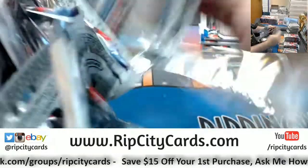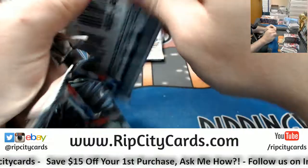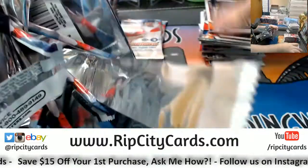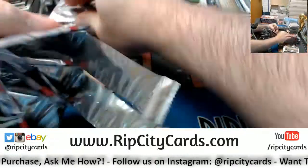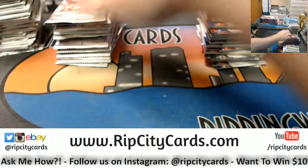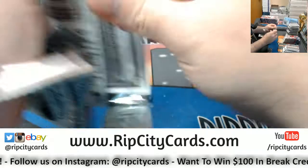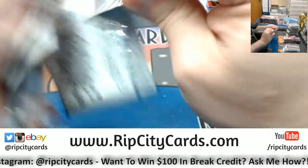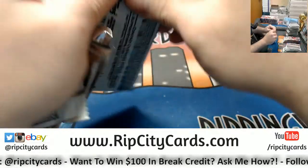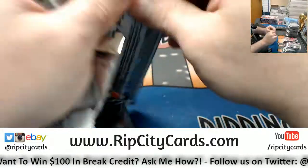Yes, as soon as I finish this one we'll move straight into 39. It will be probably about 25 minutes.